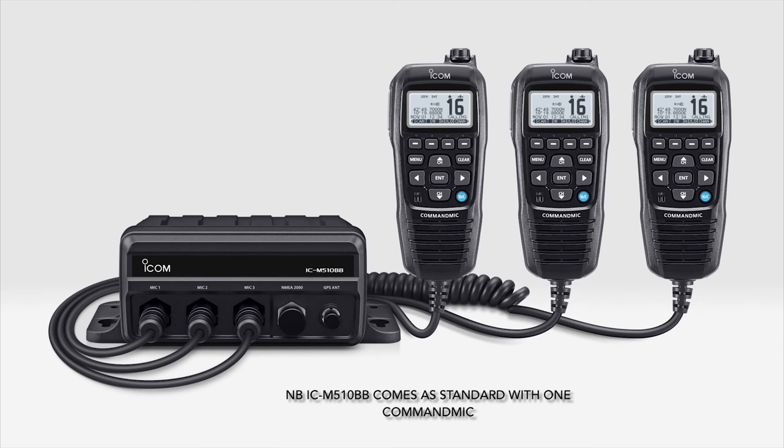You can have up to three command mics positioned on the boat powering off of the M510BB. The AIS receive can be outputted to a plotter via NMEA2000. The radio also has built-in GPS, so it's a complete solution and complete package for a vessel that's very tight on space but needs a radio full of features.